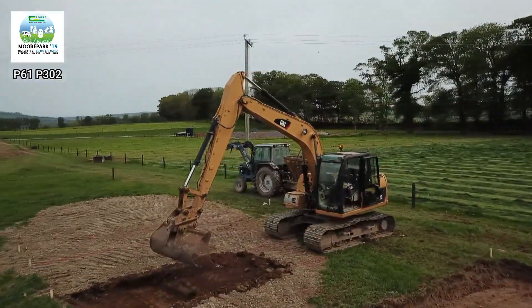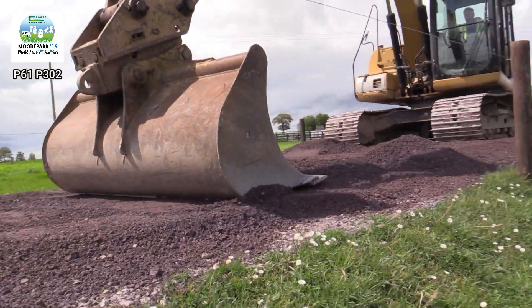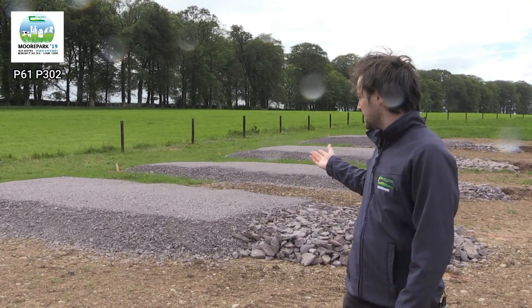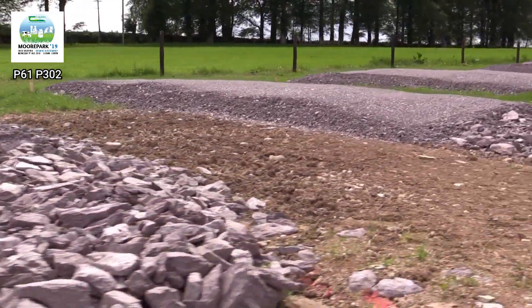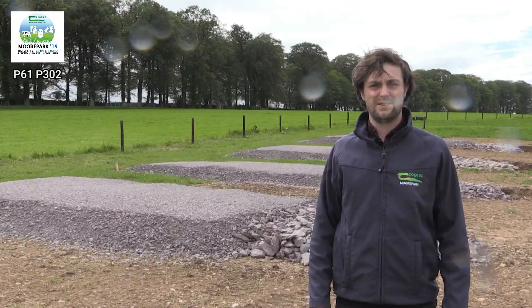Well-planned and constructed farm roadways and paddock systems offer better grazing access and easier stock movement. Advice on farm roadway construction and fencing systems will be available, and sample roadway designs as seen here will be showcased on the day.